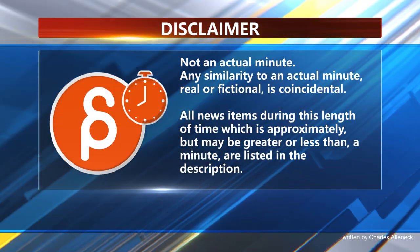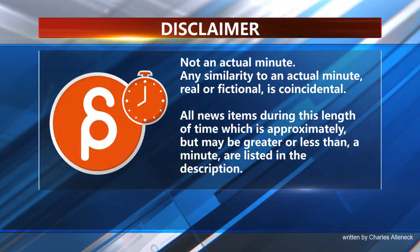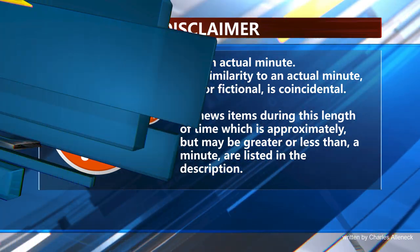This is the Animation Minute. As always, let's start with Jobs.